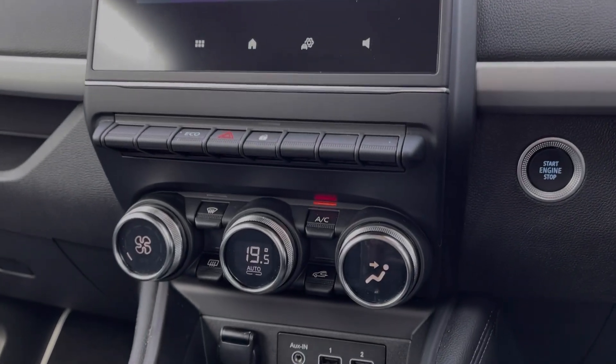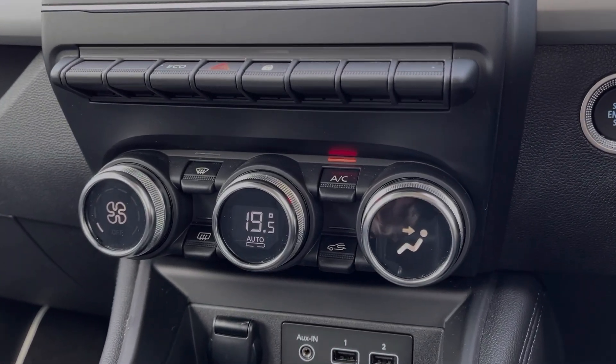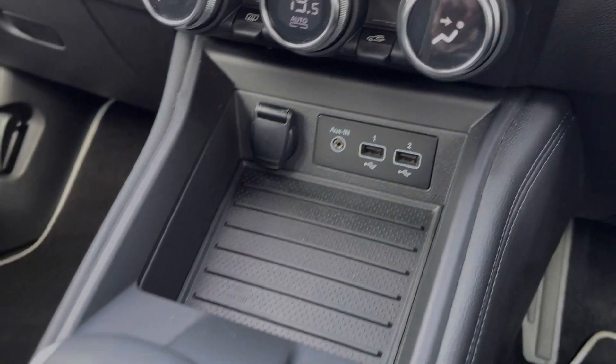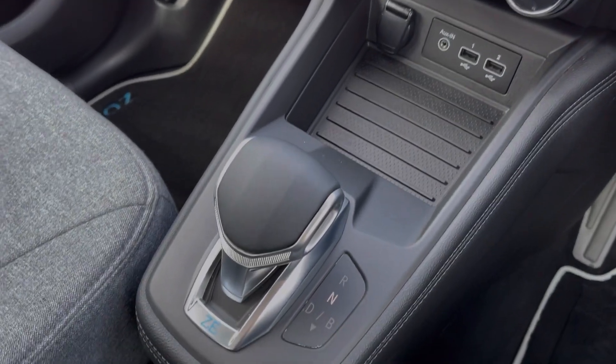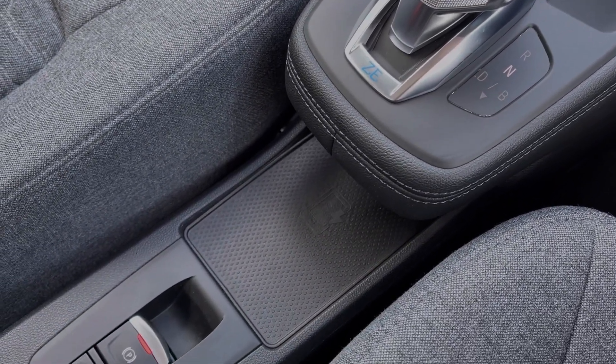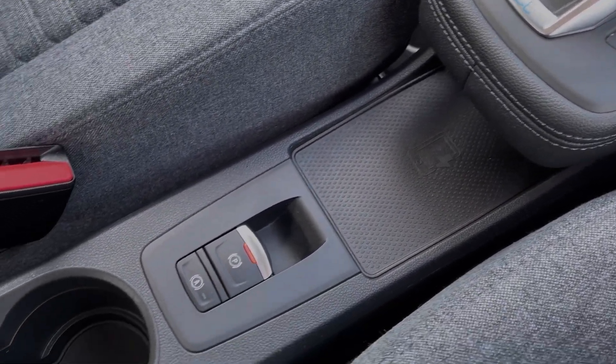Just heading down from there, you will find the automatic air conditioning, offering excellent comfort. You've got your media ports just underneath there alongside the automatic gear selector. Just beneath there, you've got a wireless phone charging pad to keep your device topped up while out and about. And then you've got the electric parking brake and your cup holders. AC Extended Warranties are available.